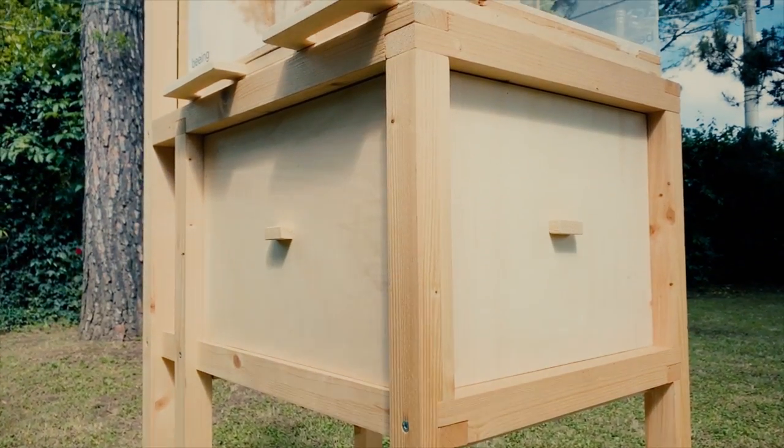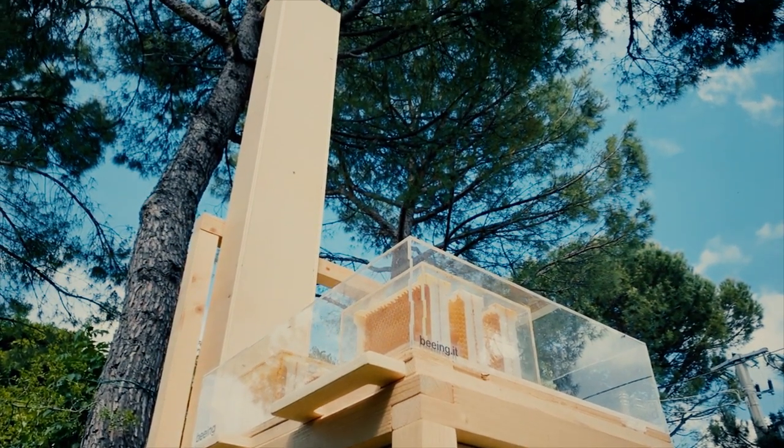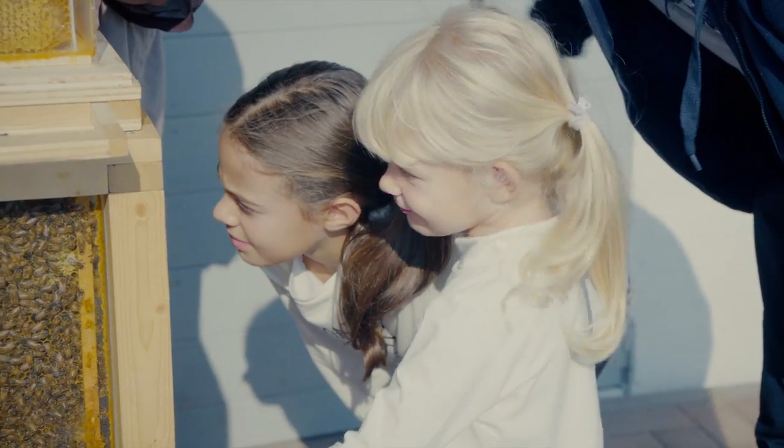Bee Box is safer for humans. With our bee chimney, the only entrance and exit for bees is 2.2 meters above the ground. That means you can get up close and personal to observe your hive without disturbing your bees.